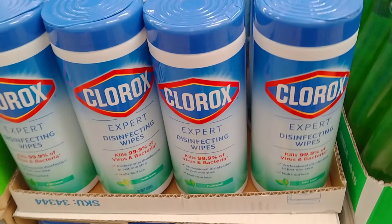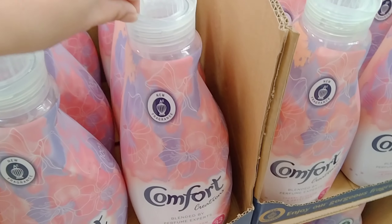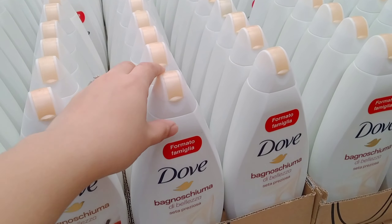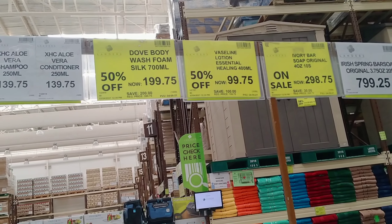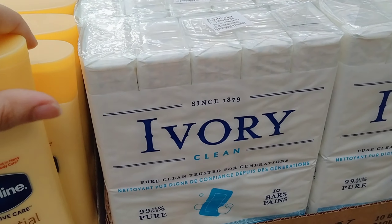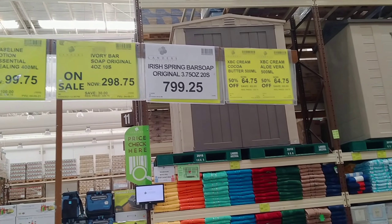Meron din itong kanilang DAV wash foam — 700 ml, at 199.75 siya. Yung sa may Vaseline Healing Essential Oil — 400 ml na siya, 199 and 99. Yung kanilang Ivory — yung mga may kamag-anak sa US or sa ibang bansa, madalas silang ipadala rin ito. 10 bars na siya, nakasale rin siya ng 298.75 — screenshot ninyo na rin yung prices nila.